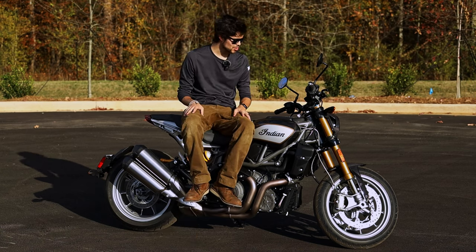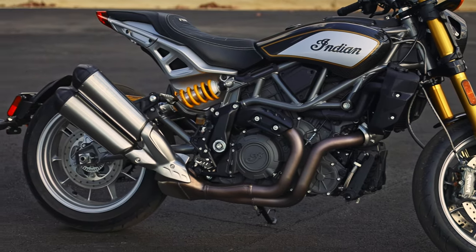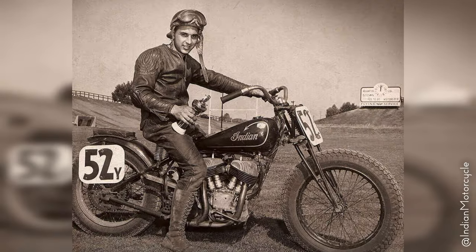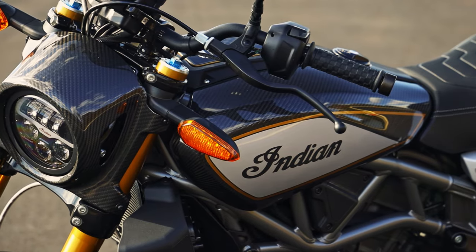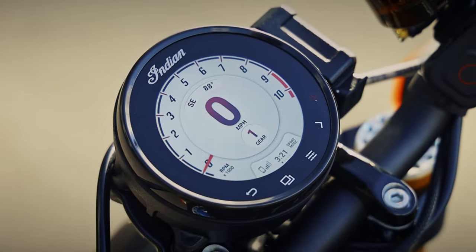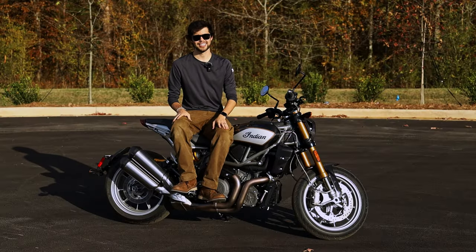Hey people, Philip Blank here and today on Start It Up we've got the 2023 Indian FTR Carbon R — an American muscle bike. This V-twin 1200cc bike is Indian's modern take on their circle track heritage, and they've brought a road-focused refined version of that bike here into the FTR. Though not quite perfect, the FTR brings a lot of key features to a very well-rounded package, and I'm excited to share it with you today. So without further ado, let's get into it.